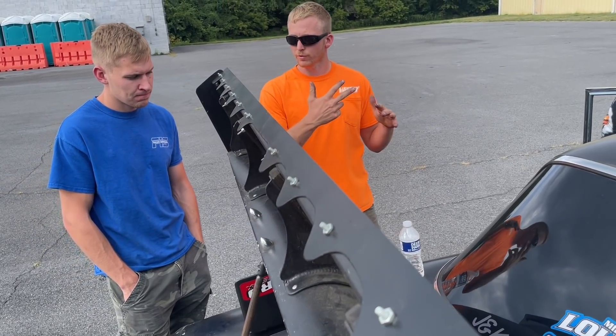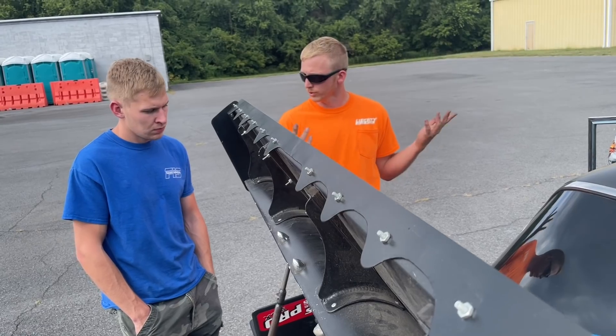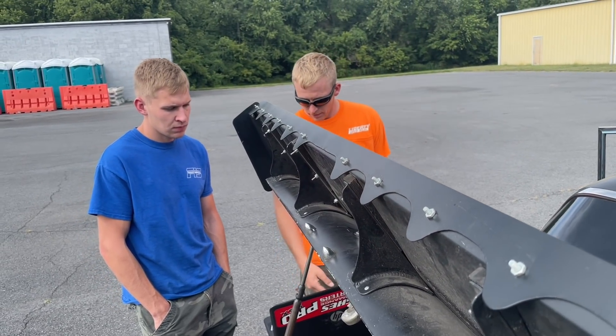It's got shock sensors on it, it's got a driveshaft sensor, it's got a front wheel sensor - it's got anything and everything that we need to learn how to set up advanced tables in the Holley. And we're going to do that.